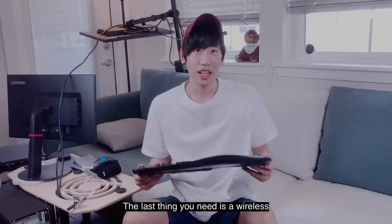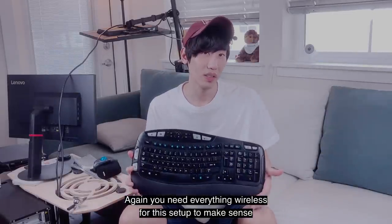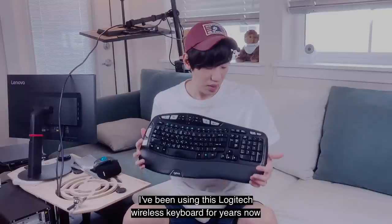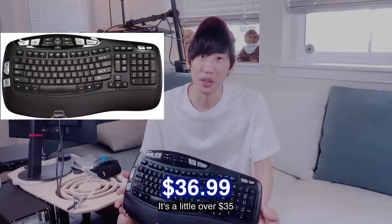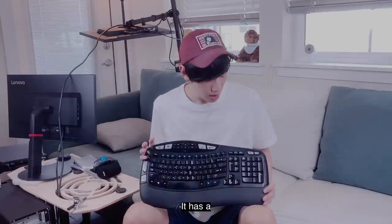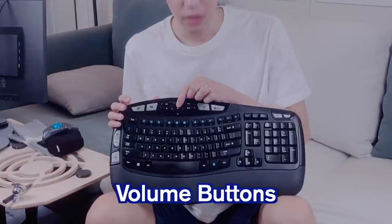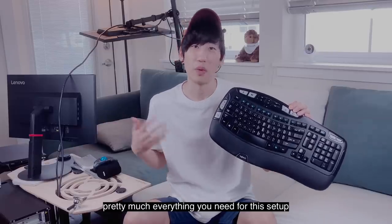You can also consider adding a wrist rest for maximum comfort. The last thing you need is a wireless Bluetooth keyboard. You need everything wireless for this setup to make sense. I've been using this Logitech wireless keyboard for years now. It's a little over $35 and it's one of the best keyboards I've ever used. It has a keypad, volume buttons, built-in wrist rests — pretty much everything you need for this setup.